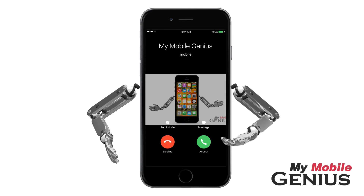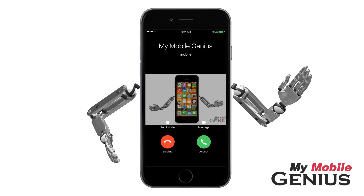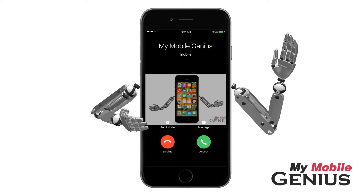Here comes a call! My Mobile Genius. Siri's announcing callers can help you manage your busy day. Learn more about iOS 10's amazing features by visiting us at MyMobileGenius.com.